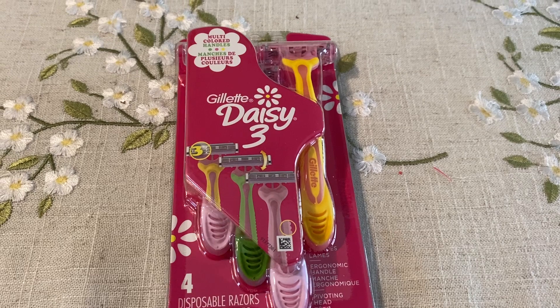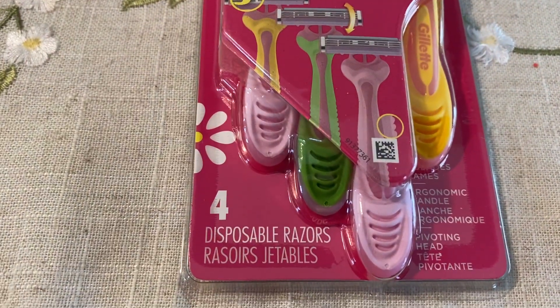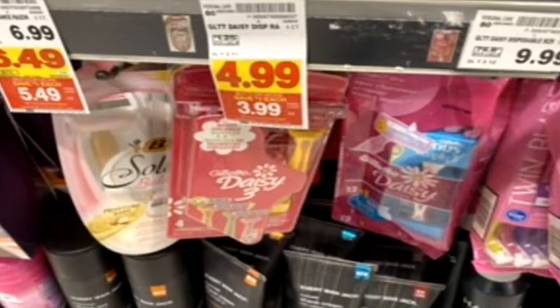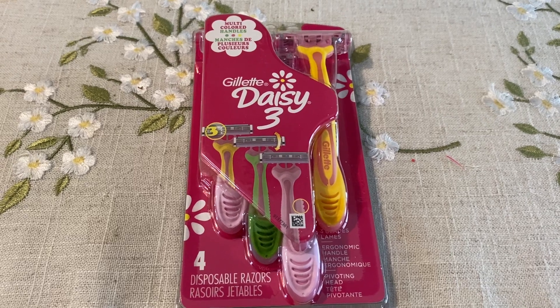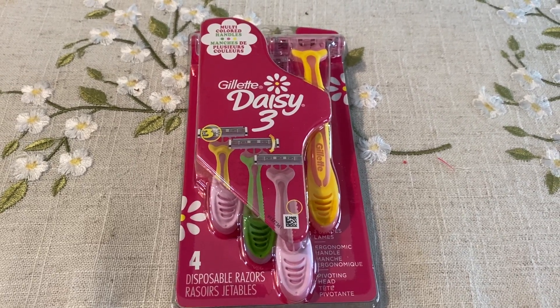Next we have some shave care deals. First is the Daisy 3 Gillette razors - a four-pack of disposables priced at $4.99, included in the Buy 5, Save 5. We have a $3 off one coupon in the May P&G insert - you can grab these for 99 cents. For razors, that's like 25 cents per razor.